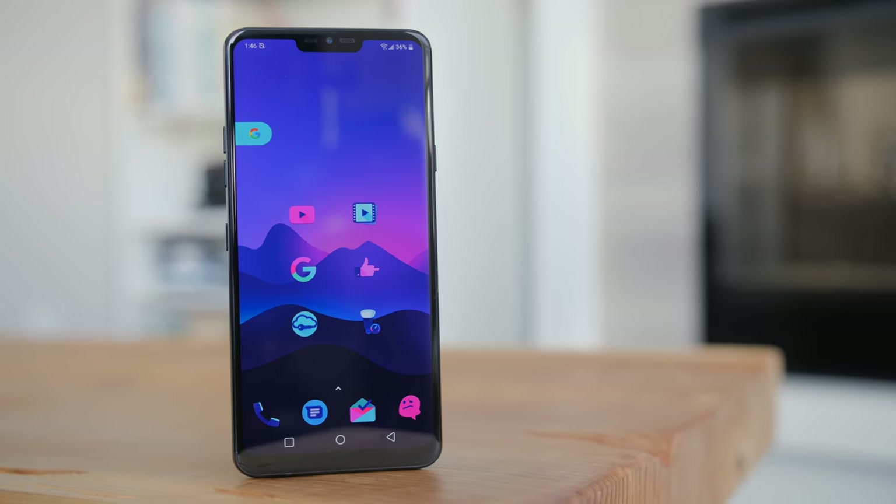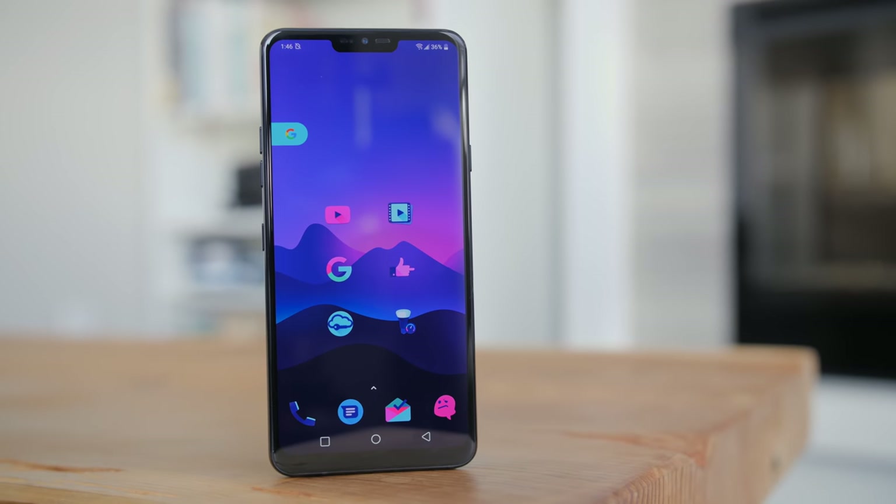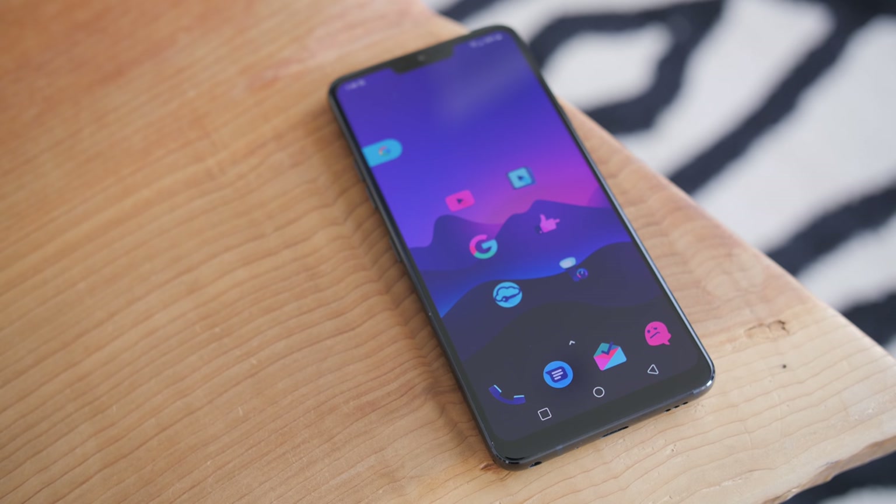I do think the G7 is the best looking phone LG has made so far, even if that means it looks super similar to other phones on the market right now. Although I did find it considerably more slippery in the hand around the edges than the majority of phones I've reviewed — it's as slippery as a pig in a farmer's bedroom.